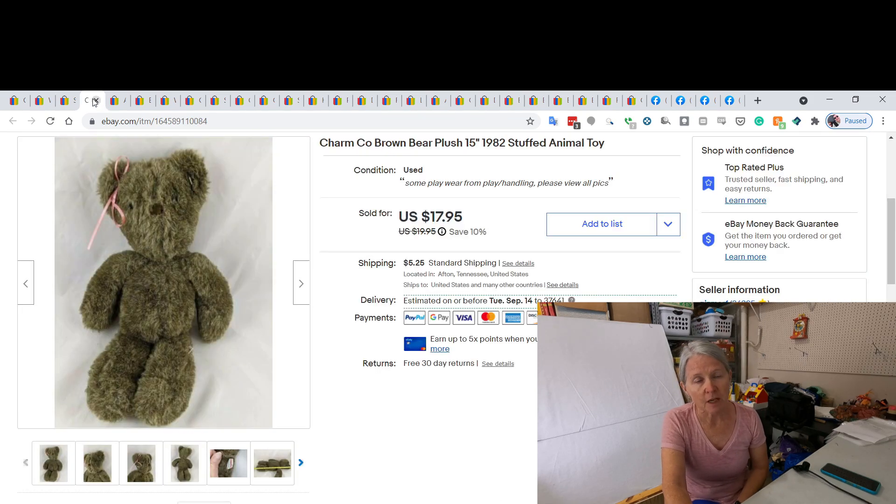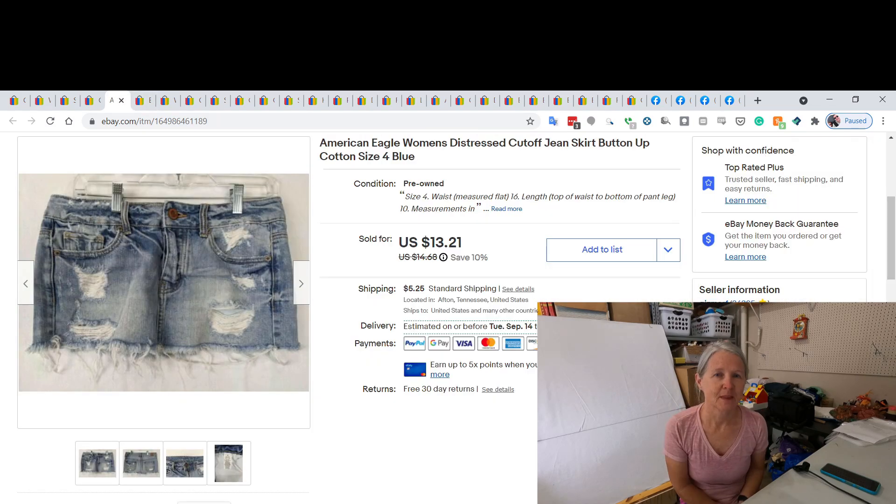This is a Charm Company brown bear — I find this brand every once in a while. It's vintage, from the 1980s, and I ended up selling it for $17.95. It reminds me of Dakin and Applause — just that type of quality. They're usually very cute. This one must have had a dress at some point because it had a little ribbon in its ear.